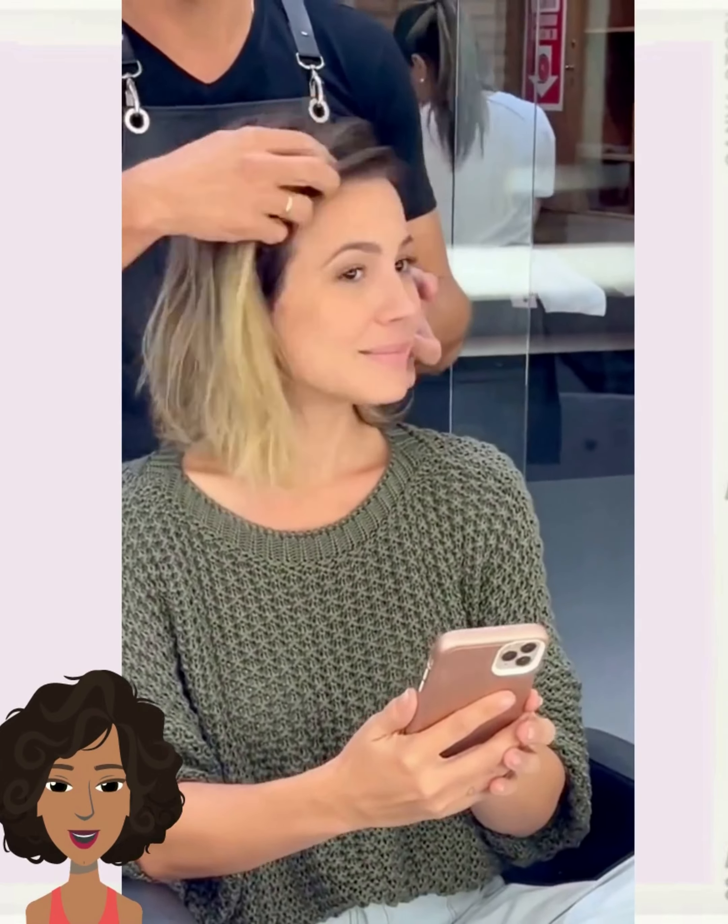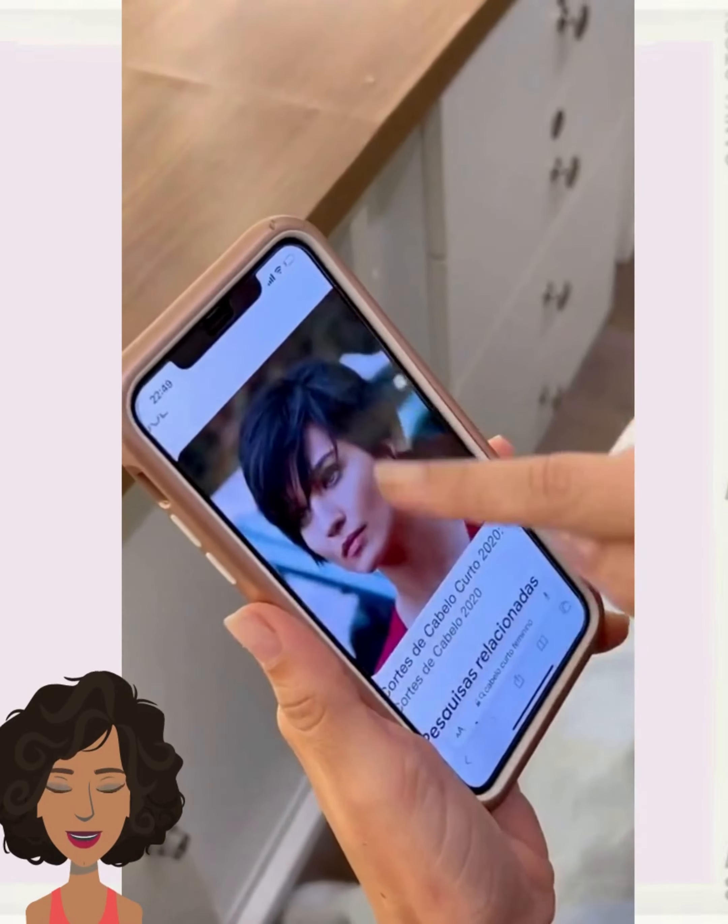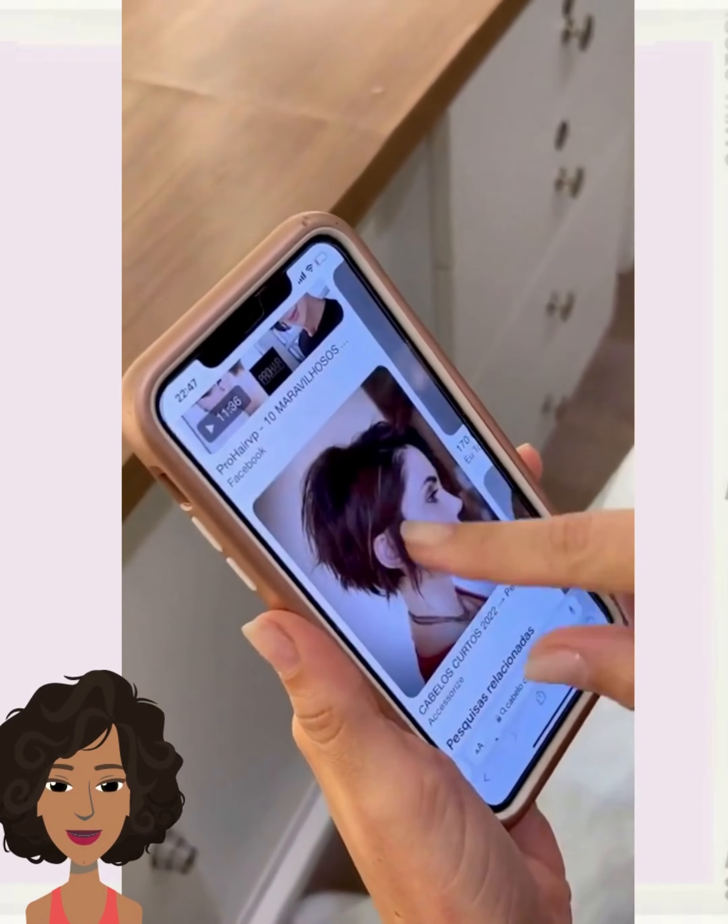Hello everyone. Welcome back to Fashion Trend Seeker. If you are new around here, my name is Danielle, and today we're going to be taking a look at some hair transformations.